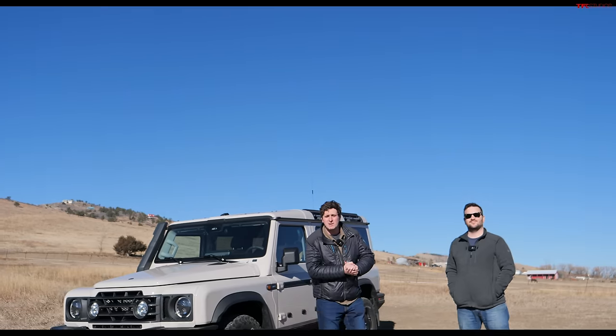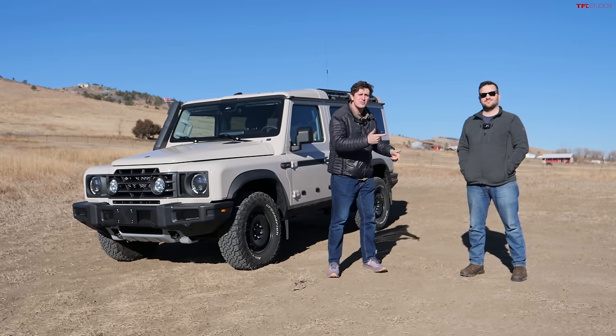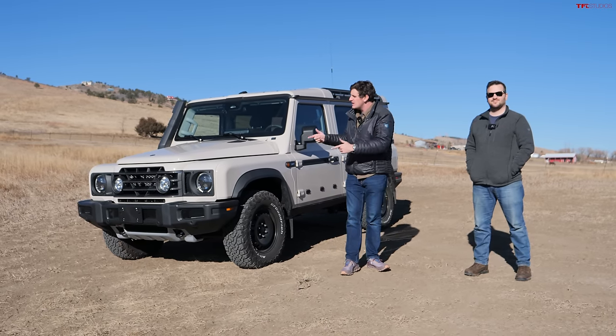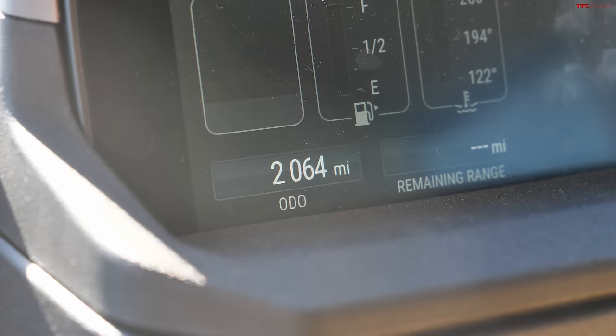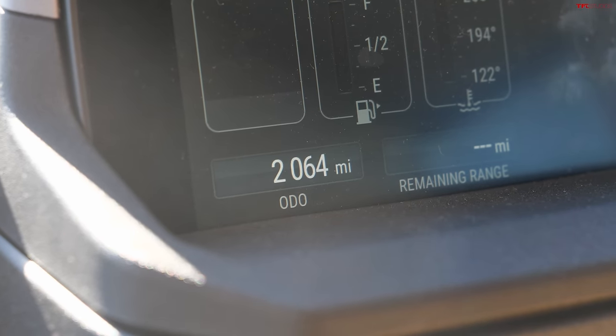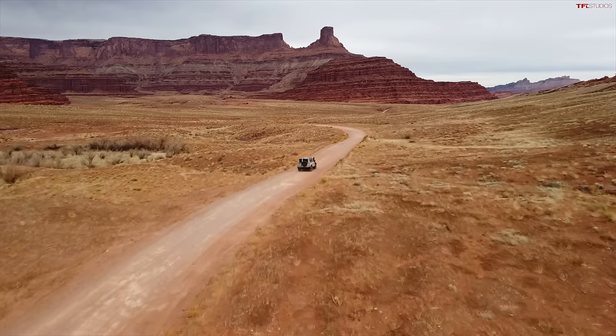Hey everybody, we've got a great video today because I'm standing next to an Ineos Grenadier with Adam, one of the first retail customers of the Ineos Grenadier in the country. Adam's going on an epic road trip — he's already got 2,000 miles on his Grenadier, and we're going to talk about the realistic goods and bads of Grenadier ownership. Thanks for coming on.